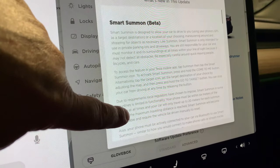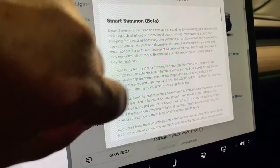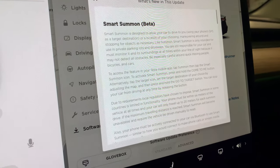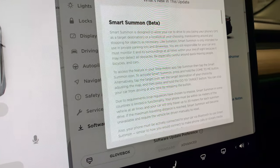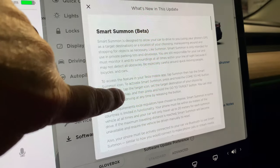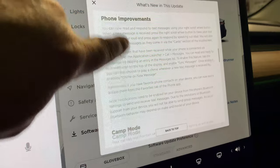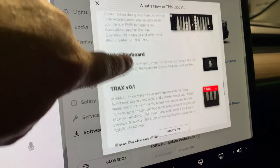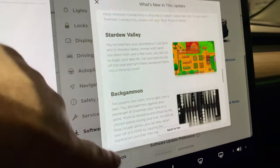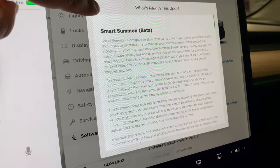I'm a little disappointed we're not getting the FSD preview — it seems they're not ready to do that outside the US. The Smart Summon is also quite limited given the six-meter phone proximity requirement. I'll need to check the app to see if I get the options. For now let's try some of this stuff out, starting with voice commands.